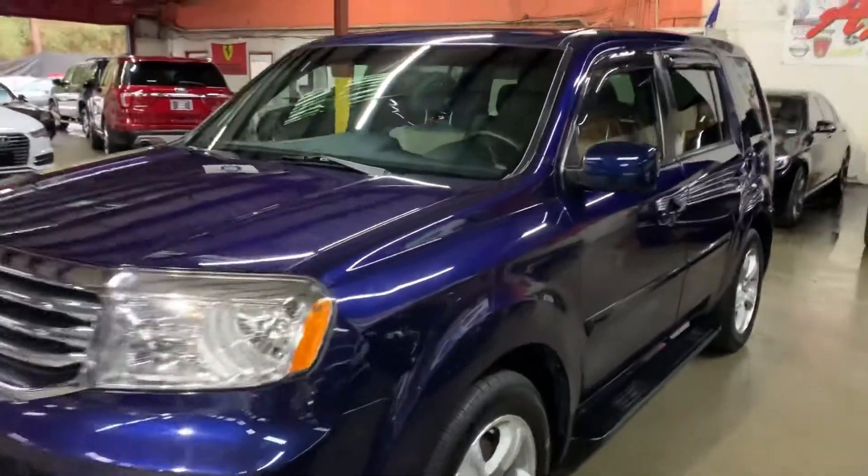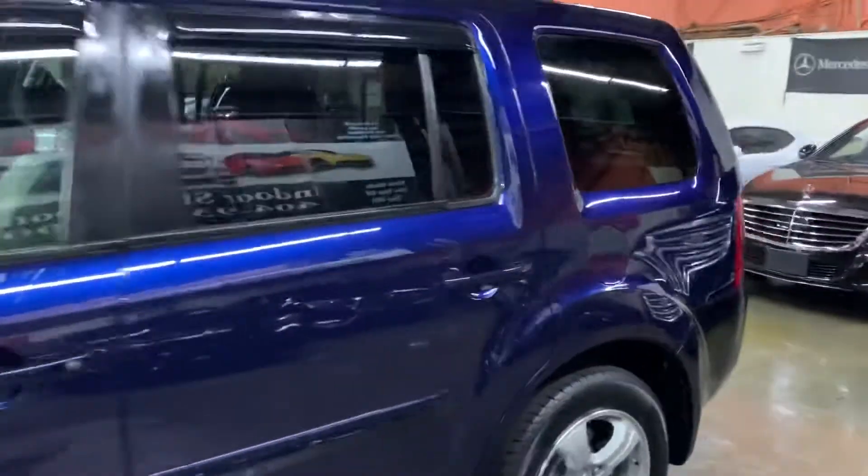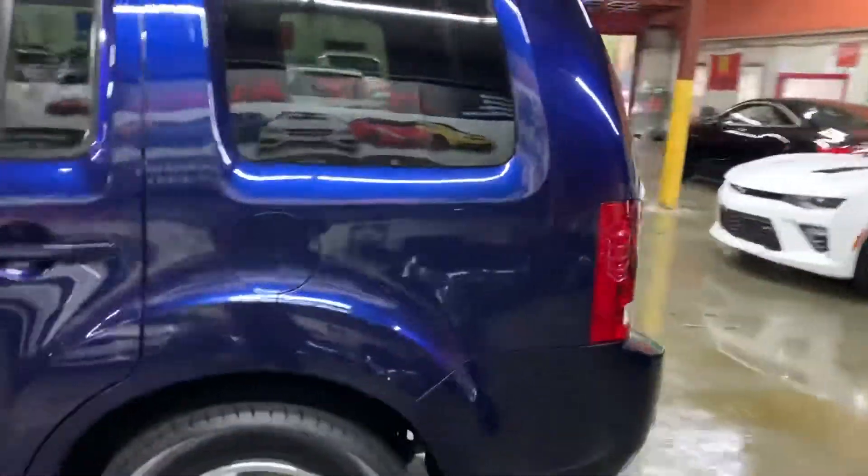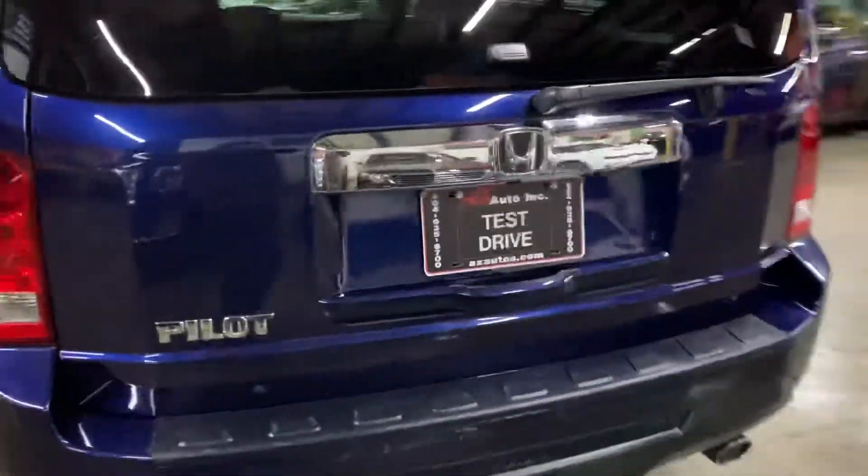Hello guys, it's AX Auto here in Atlanta, Georgia. Today I'm going to be showing you around this nice 2015 Honda Pilot. I'm going to give you a quick tour around it and then we will go inside and check out the interior. Once again, this is a 2015 Honda Pilot.